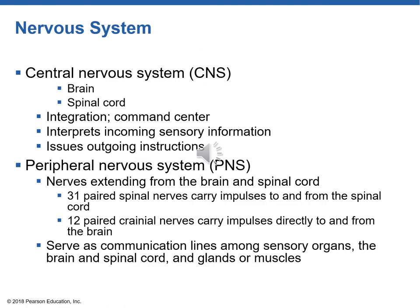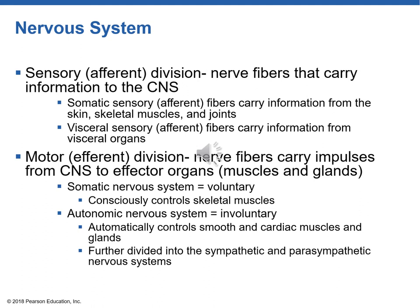The CNS is made up of the brain and spinal cord; it receives sensory information, integrates it, makes decisions, and sends out outgoing instructions. The nerves going to and from the brain are part of the peripheral nervous system — either spinal or cranial nerves. There are 31 paired spinal nerves that carry impulses to and from the spinal cord, and 12 paired cranial nerves that carry impulses directly to and from the brain, bypassing the spinal cord.